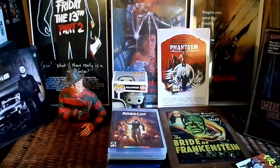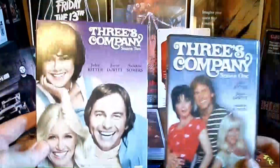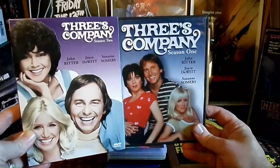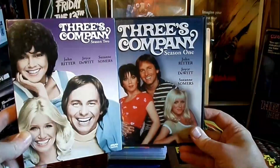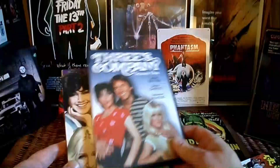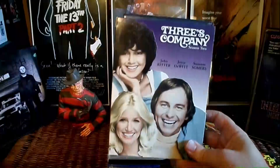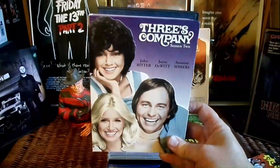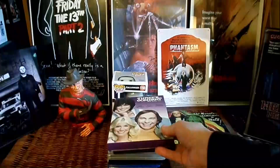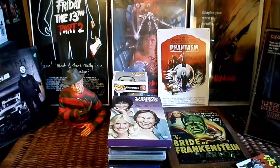Something you might think is weird to show on the Horror Corner: Three's Company. It's one of my all-time favorite television sitcoms, starring the great John Ritter, Suzanne Somers, and Joyce DeWitt. I still love the show and I was very happy to find this at Savers. You can find a lot of good gems at Savers sometimes.